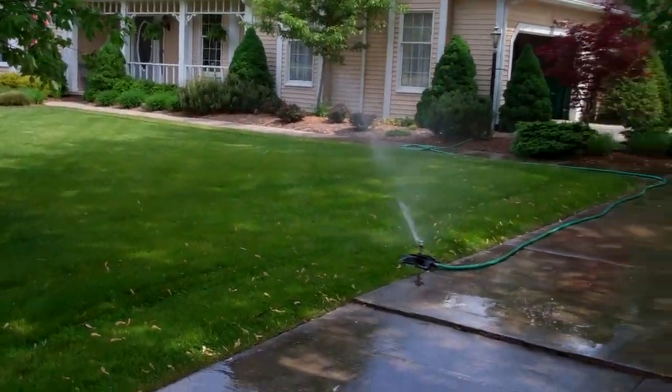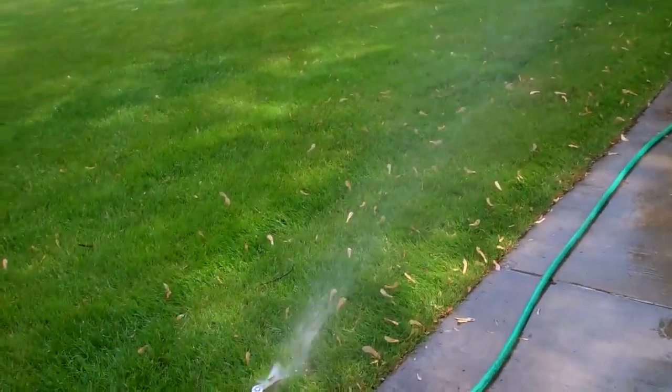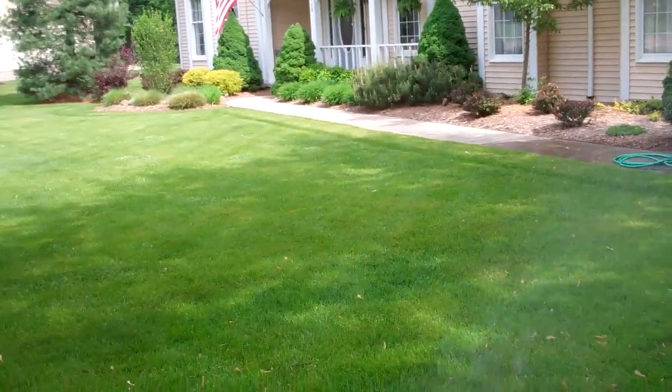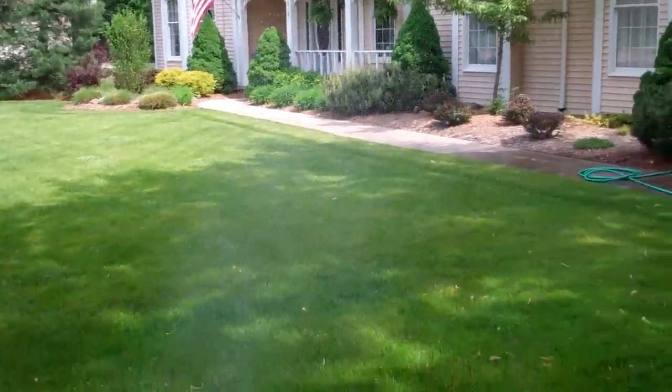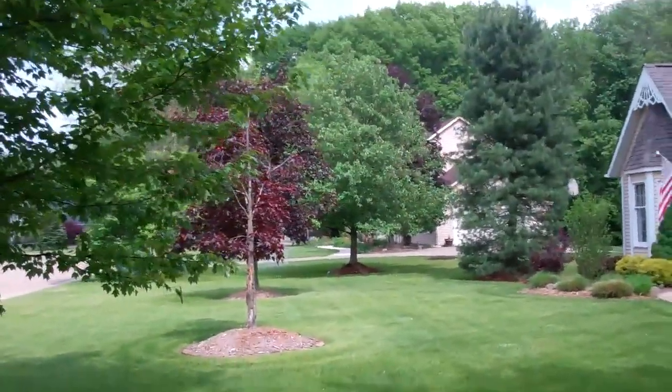As you can hear, sprinklers came on as they were supposed to in location one this morning. We're now in location two, running on about two hours and 45 minutes. So it's probably more than I need to water. Good news is where I'm watering is in the shade, and actually both locations over there as well.